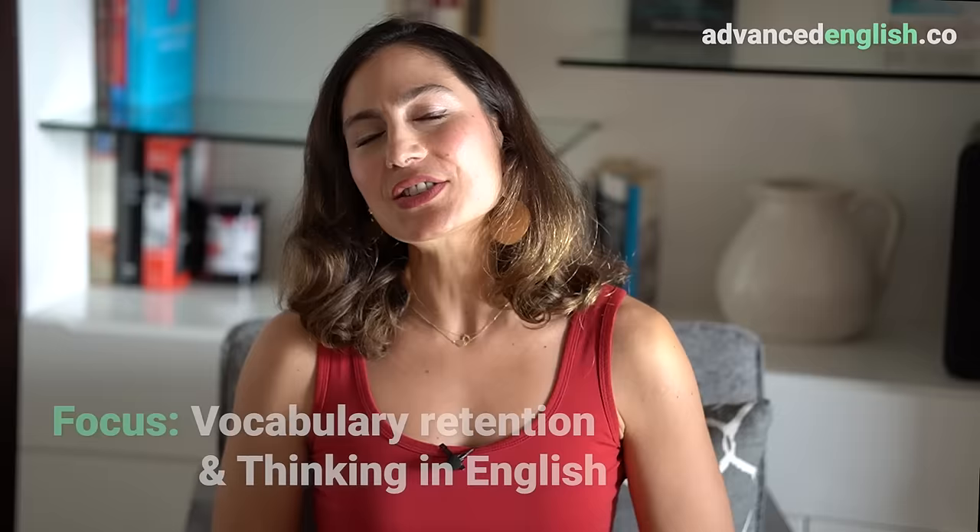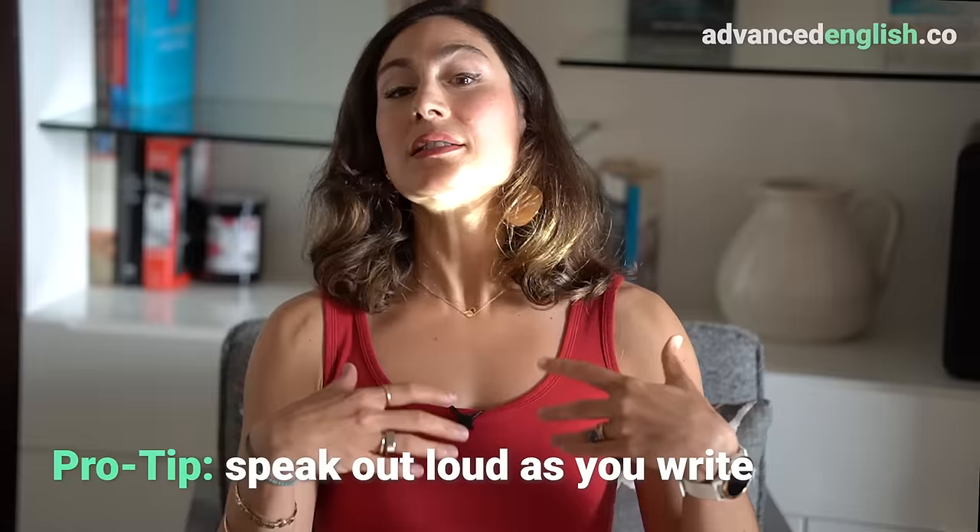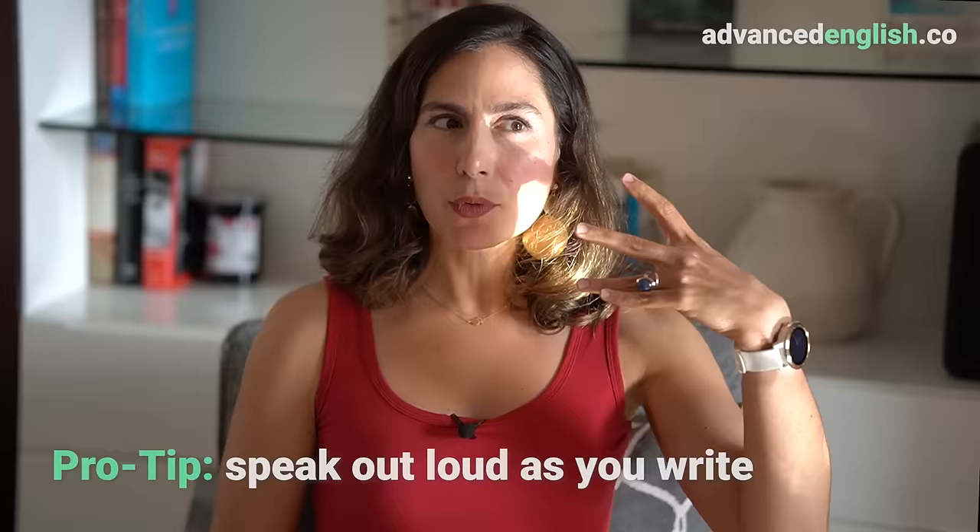You can also write about your day, logging the events — what happened, what you've done. Or write an email in English to a friend, or even a totally fictional person such as your favorite character from a book, movie, or show. The focus here is on vocabulary retention and thinking in English. My pro tip is to write aloud — as you write or type, speak your thoughts aloud. This helps you think more clearly and structure your writing more effectively.